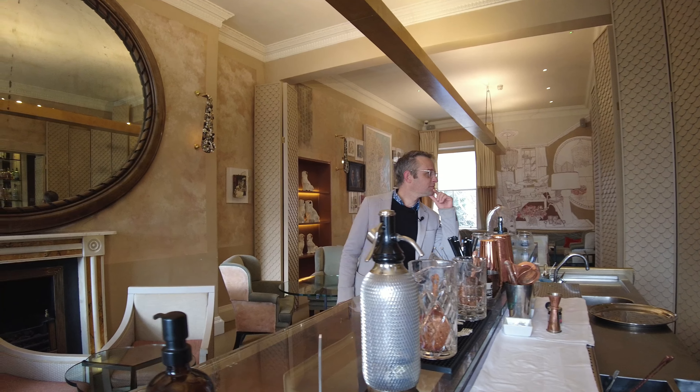Great Pulteney Street houses not only private residences, but a number of hotels, restaurants and this fantastic cocktail bar at number 15. Old-fashioned, please.